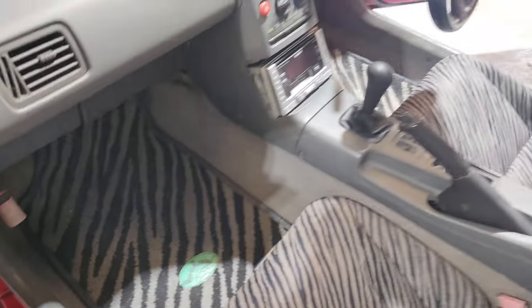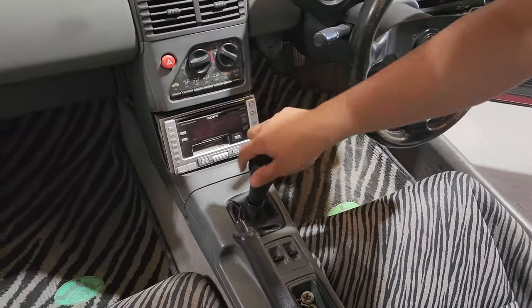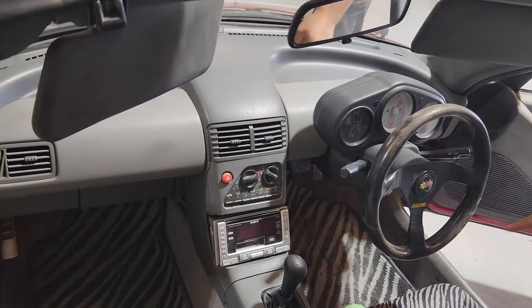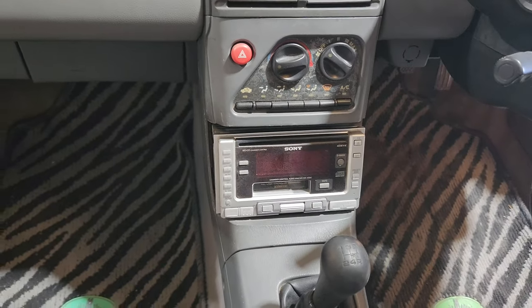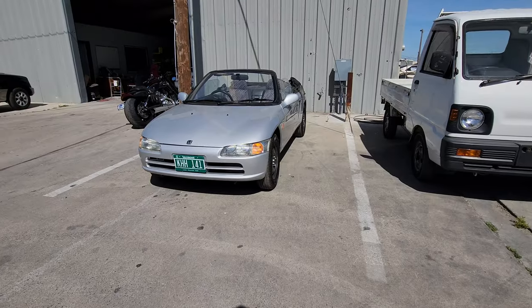It actually does have electric windows, and it only comes in manual transmission — no automatics. AC works. This one's missing the original stereo. I'll show you guys I have another one with the original stereo — what it looks like. They upgraded to the Momo steering wheel.